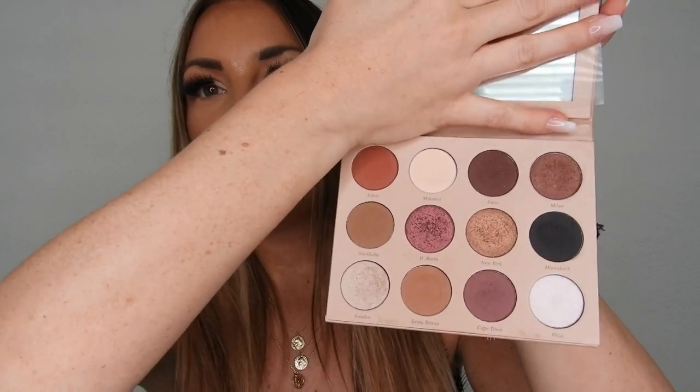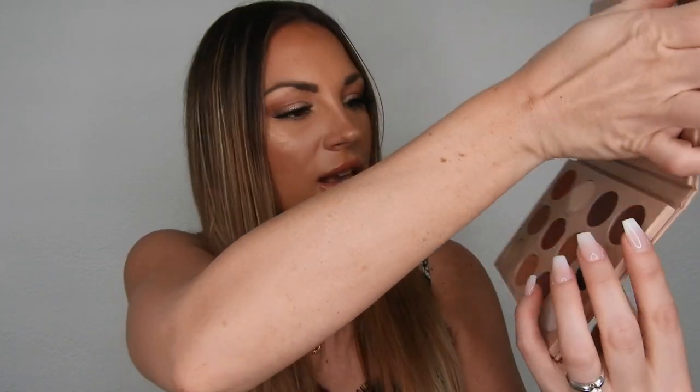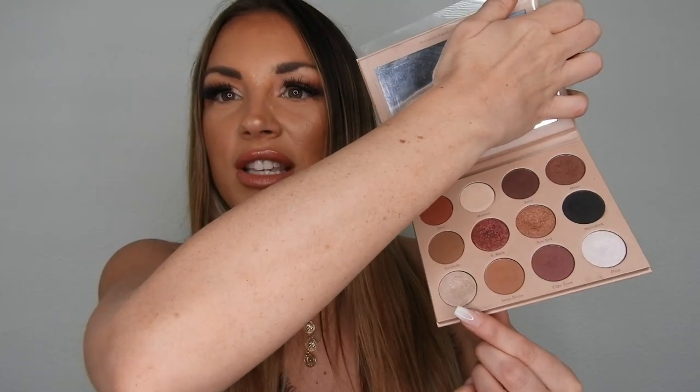I do own a lot of products from Kaya, and the first product I bought — which I'm also wearing right now on my eyes — is her eyeshadow palette, the Kaya Bips palette. Bips is her nickname, and this is her classic eyeshadow palette, perfect for daytime or going out. It has a lot of nude shadows, both matte and shimmer. The shades I'm using right now are Santa Teresa, Milan, and London.